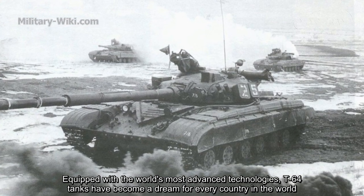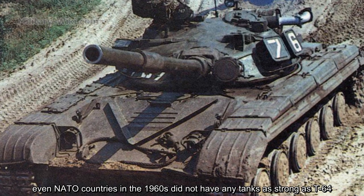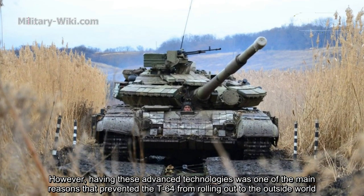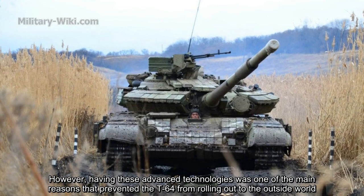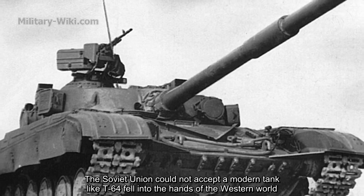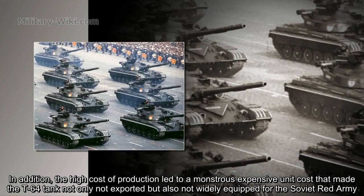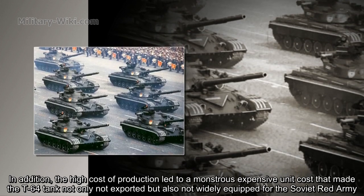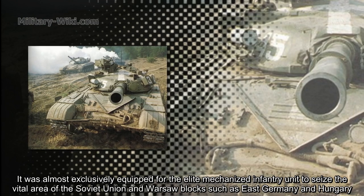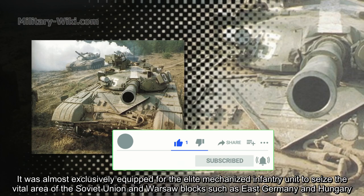Equipped with the world's most advanced technologies, the T-64 became a coveted design — even NATO countries in the 1960s did not have any tanks as strong. However, having these advanced technologies was one of the main reasons it was never exported: the Soviet Union could not accept a modern tank like the T-64 falling into Western hands. Additionally, the high unit cost meant the T-64 was not widely distributed even within the Soviet Red Army — it was almost exclusively equipped for elite mechanized infantry units guarding vital areas of the Soviet Union and Warsaw Pact countries such as East Germany and Hungary.